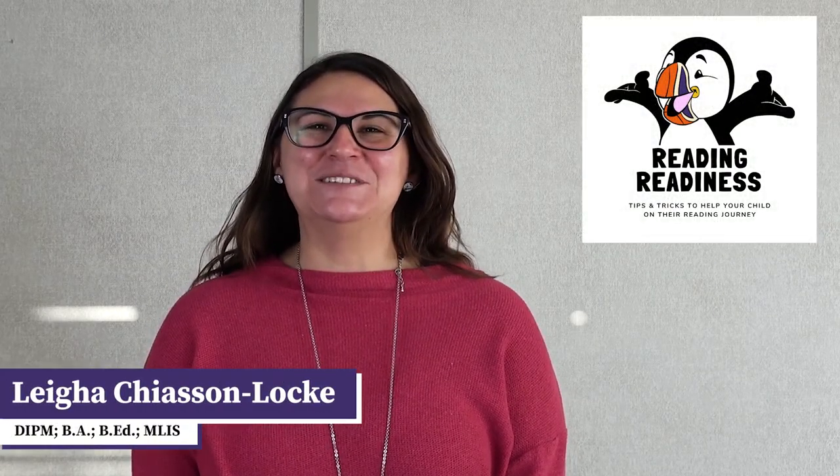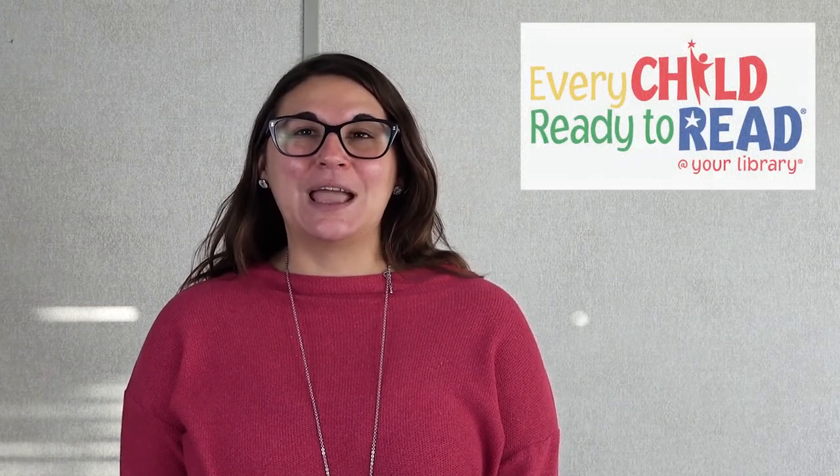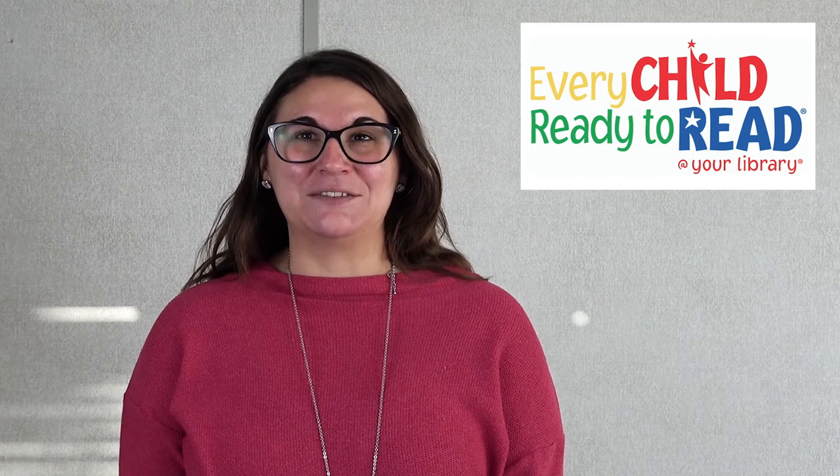Hi, welcome to Reading Readiness with the Newfoundland and Labrador Public Libraries. Today's Reading Readiness and Early Literacy Tip is another one of the Every Child Ready to Read foundational tips, and it is comprehension.